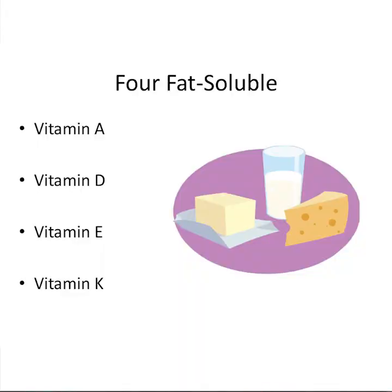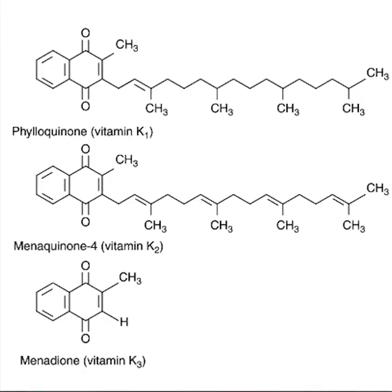So first of all, what is vitamin K? Just like D, it's a fat-soluble vitamin. It's actually a general term for a group of compounds that are implicated in clotting as well as in osteoporosis and cardiovascular health and kidney disease.